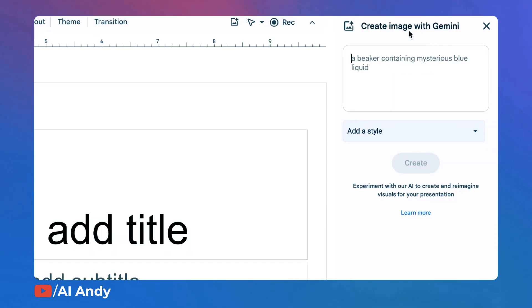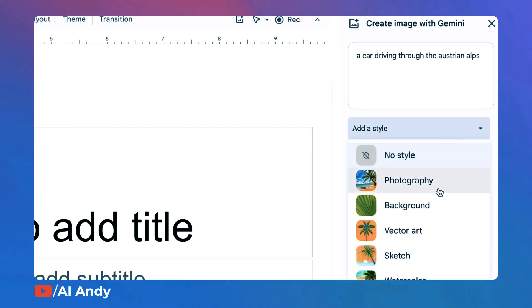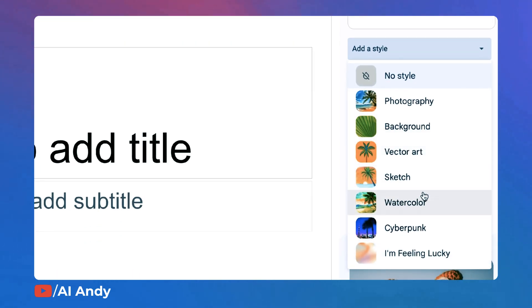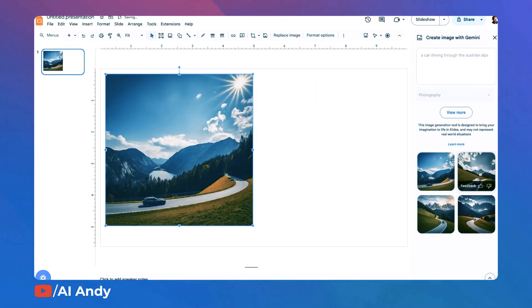Now, on Google Slides, Gemini AI can generate images directly within the application. You just need to specify the type of image needed, such as a photographic background or vector art, and Gemini provides high-quality images that can be easily inserted into slides. So if you're wondering what to add on the next slide, let Gemini handle it.